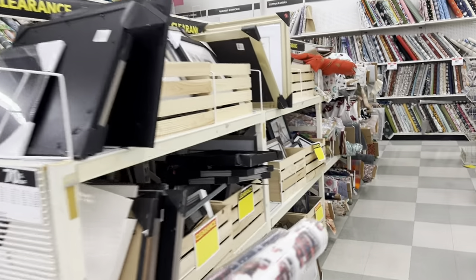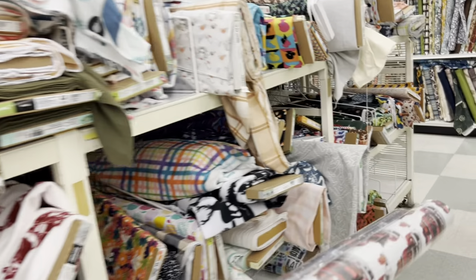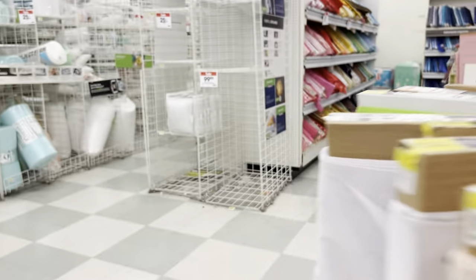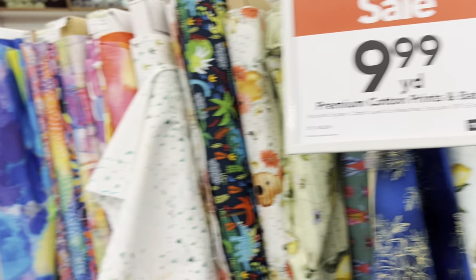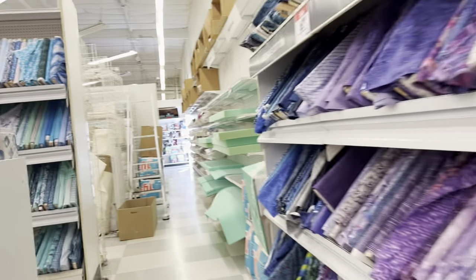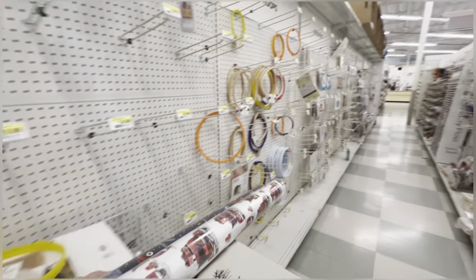Let's take a walk back to the clearance fabrics. Looks like a lot of knits with specialty prints on them - just don't rock my world. Canvas - don't need that. Oh, quilting fabrics, not bad but I don't need those colors. $9.99 for better quilting fabric - ouch! Yikes, that's just what it is.